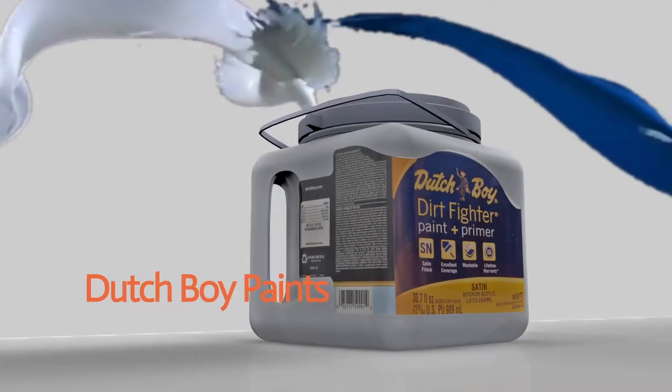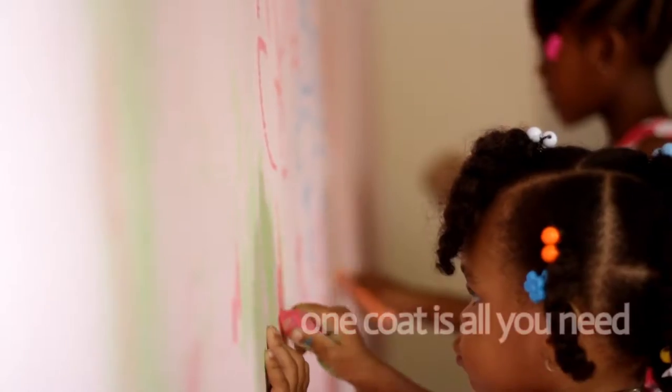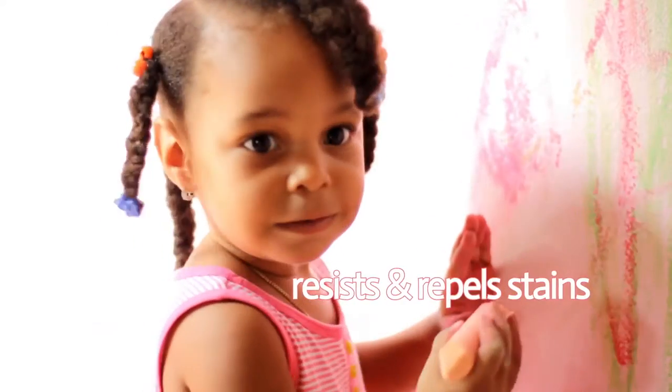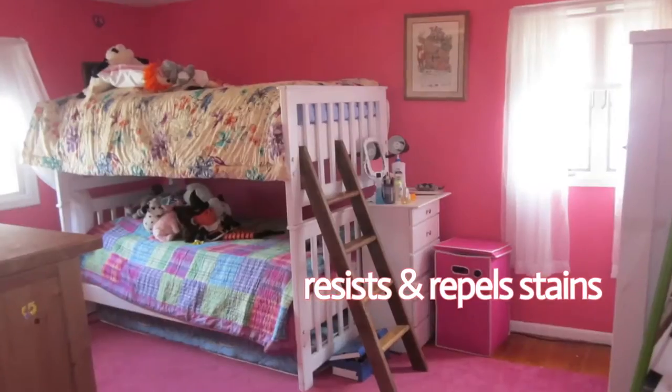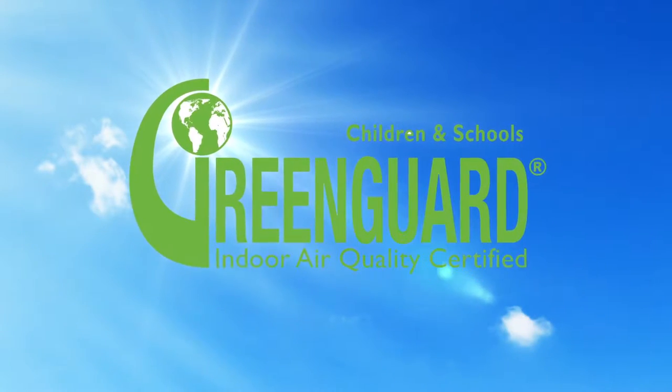Do you know why everyone is talking about Dutch Boy Paints? It's our interior paint and primer in one — no more priming and waiting. Just one coat will do for most colors. It leaves a durable and washable finish that resists and repels stains, leaving your house looking clean longer. It is GreenGuard certified for low VOC emissions.